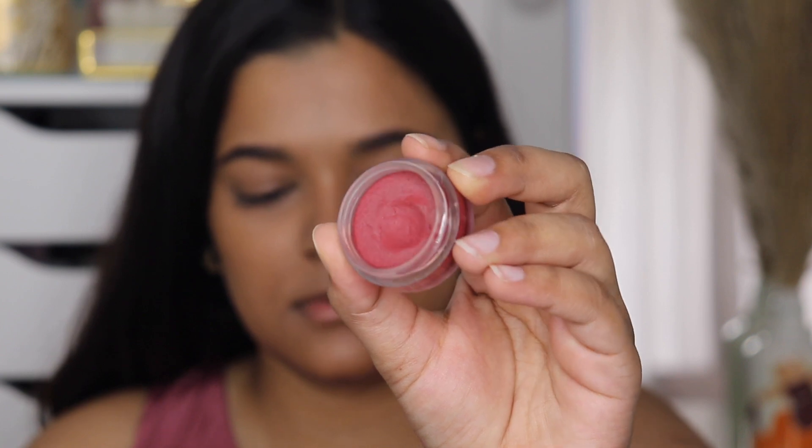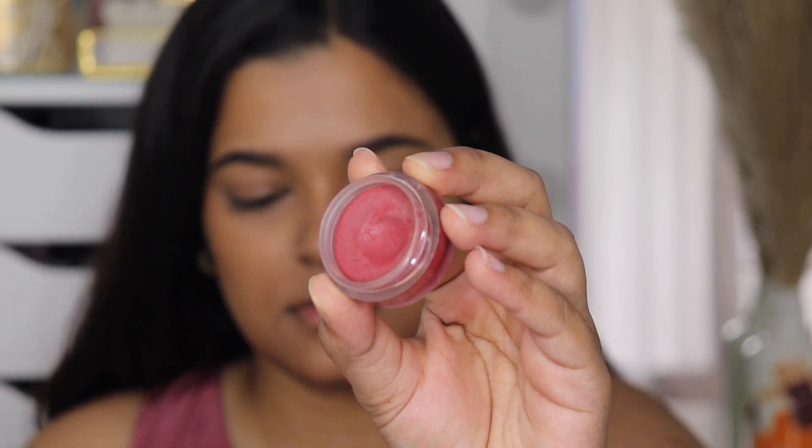I have three shades in the Just Herbs lip and cheek tints. One is Rose Coral, which is my most favorite — I think this color looks the most flattering on my skin tone. It's like a very wearable red kind of color. The other two shades are Pink Forever, which is my least used color because it's a bright pink blush and I don't really wear it a lot.